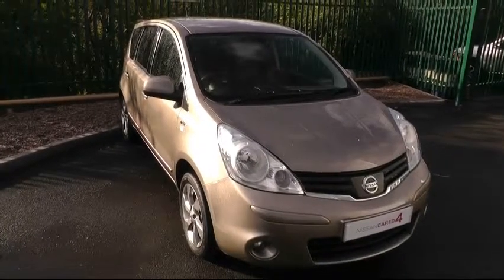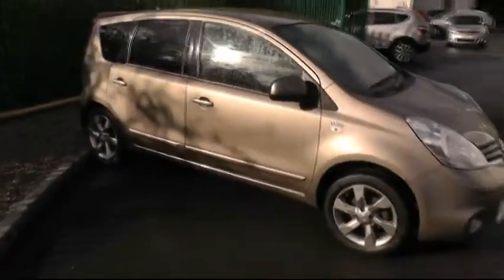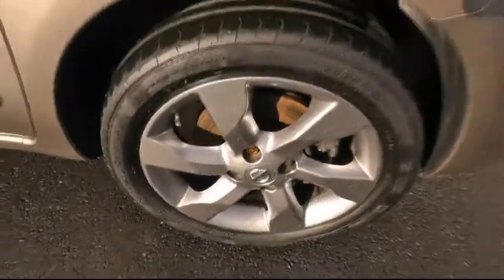Good afternoon and welcome to Brindley Nissan. Today I'd like to show you around this Nissan Note. This particular vehicle is the 1.4 and it's the N-TEC model. A quick look down there at the alloy wheels — this car sits on 16-inch rims.